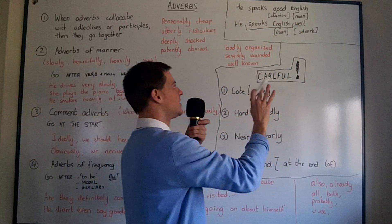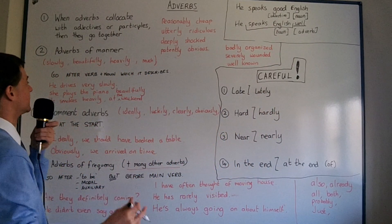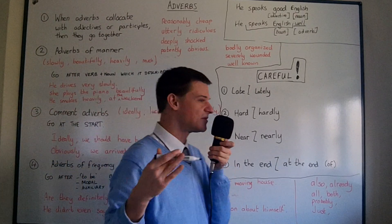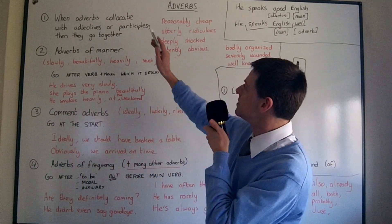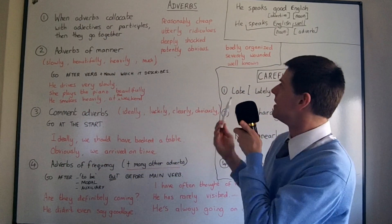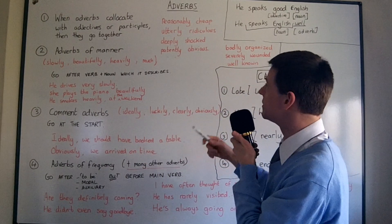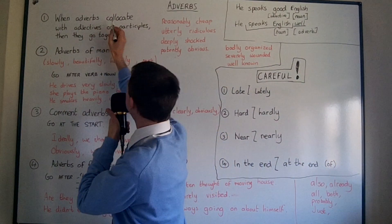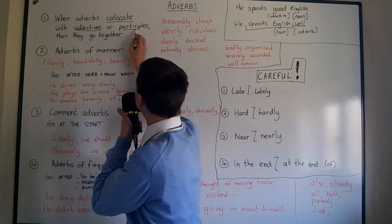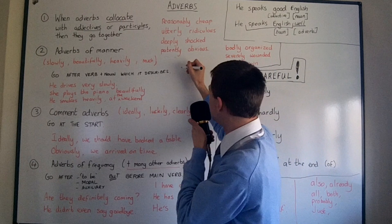'He speaks English good' is incorrect. Quite often people will say that — it's quite a common mistake. Now, we're going to talk about the position of adverbs. When you have an adverb-participial or adverb-adjective collocation — when adverbs collocate with adjectives or participles — they go together. For example, 'smartly dressed.'